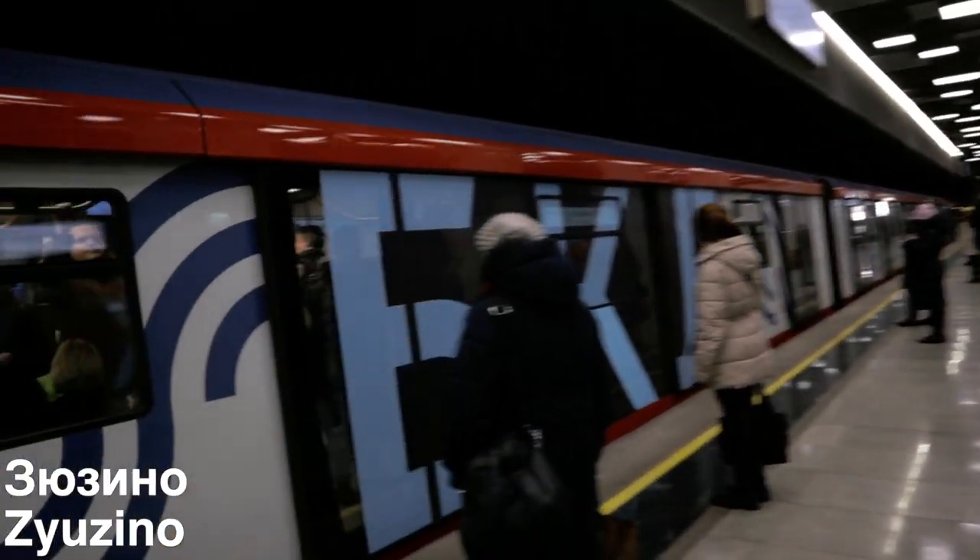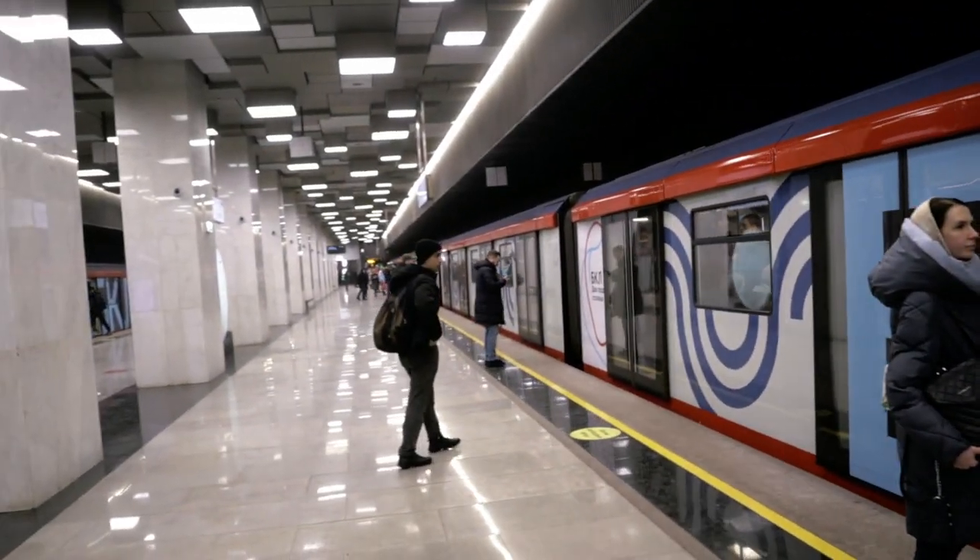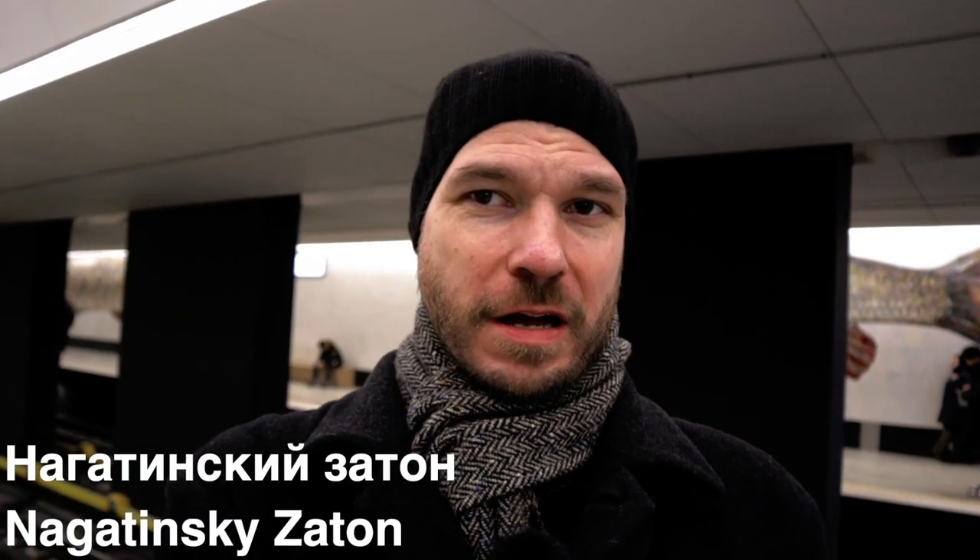I'm in Nagatonskiy Zaton and as you can see it's one of the more artistic stations on the new line. It has a mosaic of giant fish behind it — it looks really amazing.